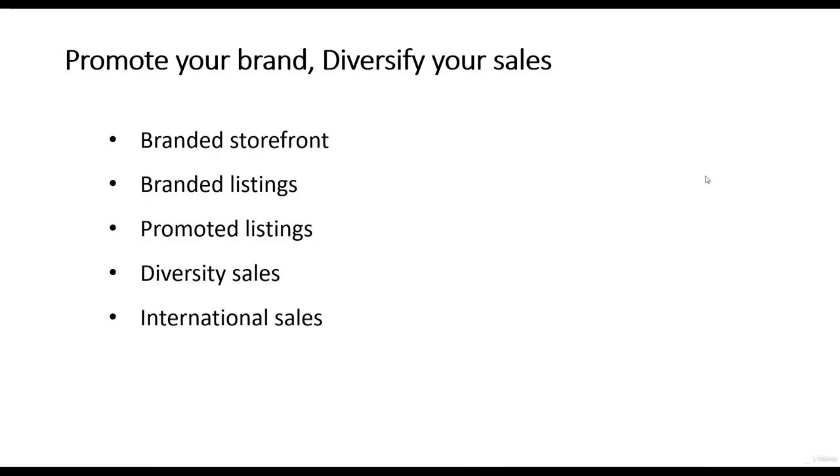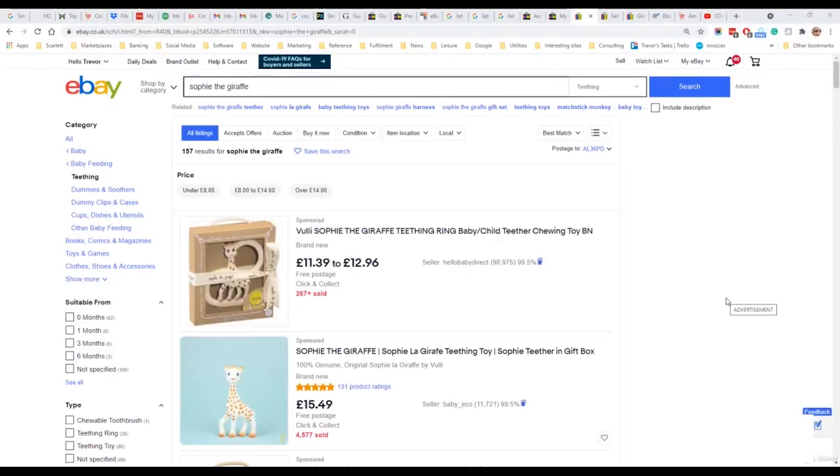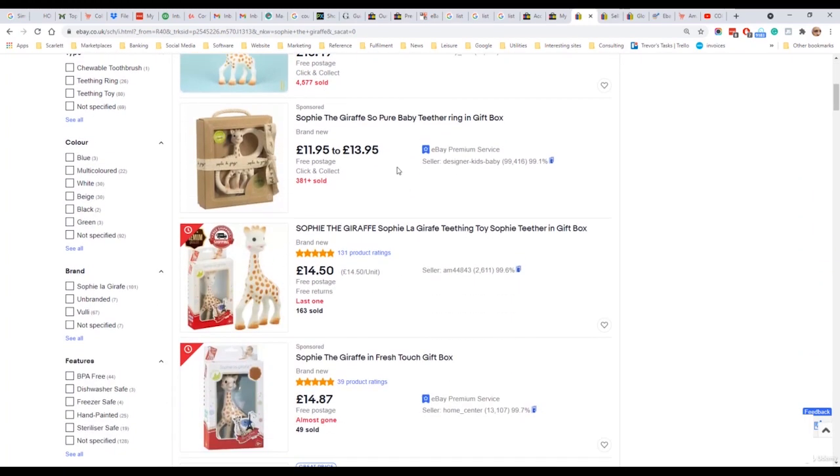If you're looking to get extra traffic to your eBay listings beyond the normal eBay search, you can use eBay promoted listings campaigns. Promoted listings is a simple system where the seller offers to pay an additional commission to get higher placements for their listings. Here we have a search for Sophie the Giraffe, which is a popular baby toy. At the top we have sponsored listings — these sellers, including my business, have offered to pay an additional commission of normally between one and five percent to get higher placements, appearing above ordinary listings. This is a great way of getting exposure for new brands.